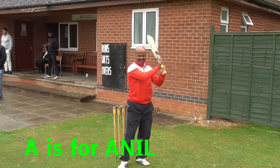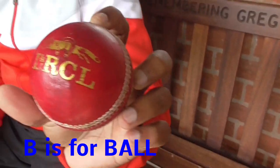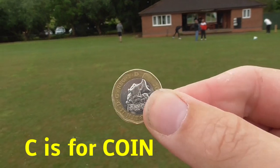A is for Anil. He's from India. B is for ball. Edge loses them a lot. C is for coin. Stewie never wins a toss.